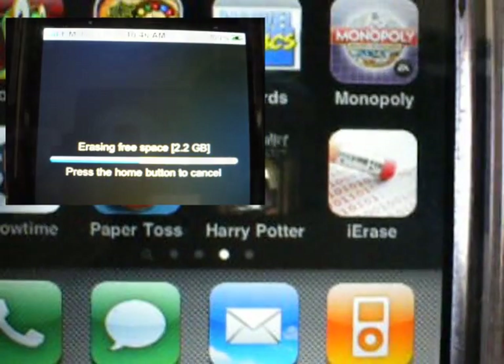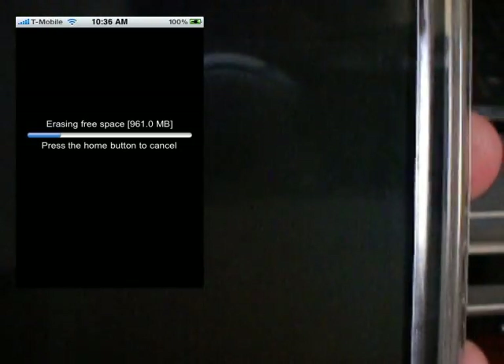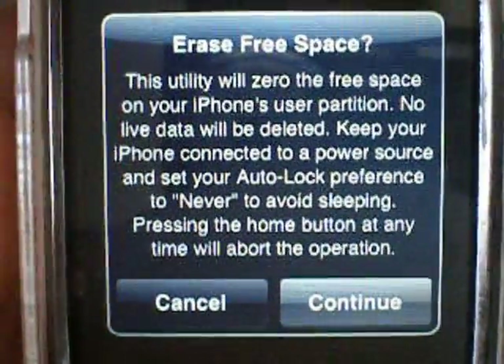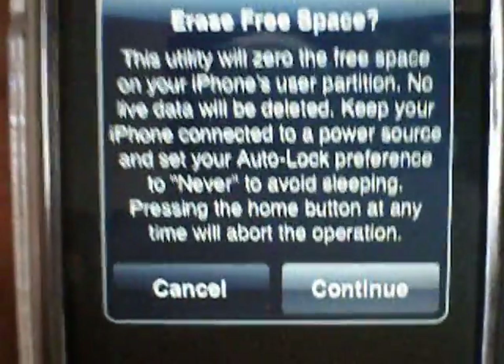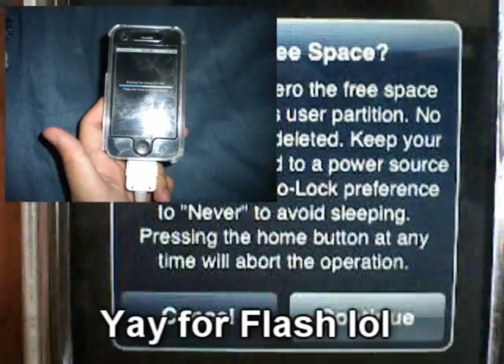This explains the pictures you are seeing — really there isn't much to show. All you get is this confirmation screen that tells you if you'd like to proceed with the process, and it instructs you to keep your iPhone connected to a power source and have your auto lock set to never.